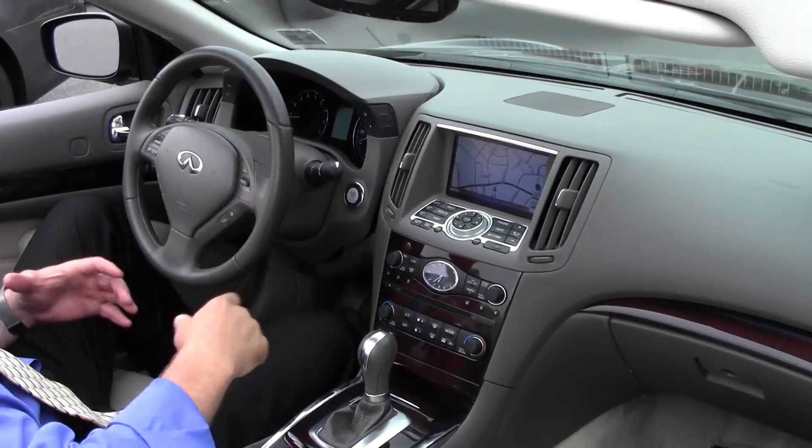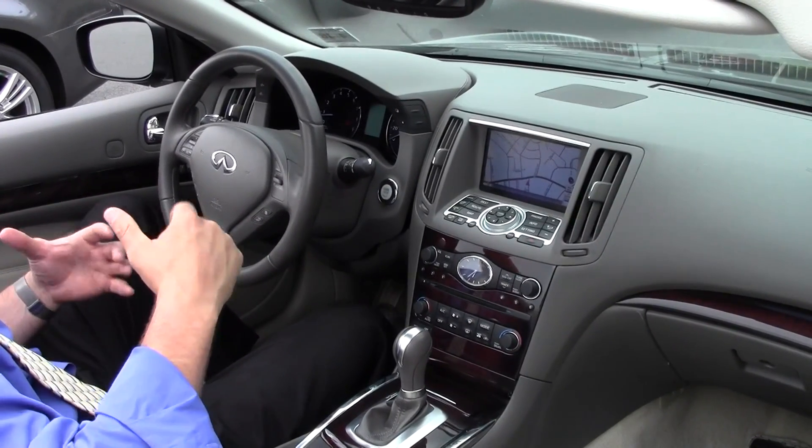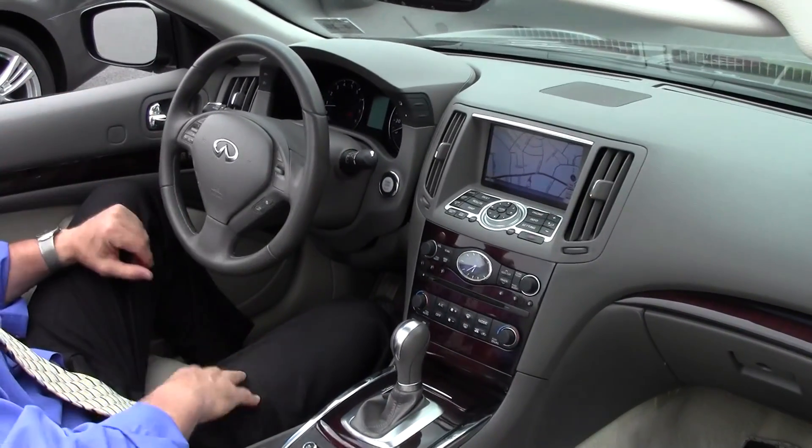Folks, if you're in the market — as I said earlier, I refer to it as the epitome of summertime luxury driving fun. Do not miss this beautiful example: the 2011 Infiniti G Convertible with only 20,930 miles on it.